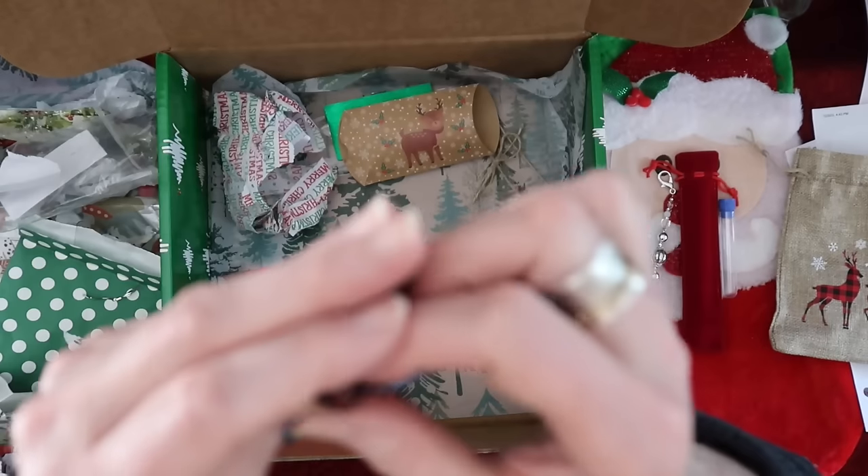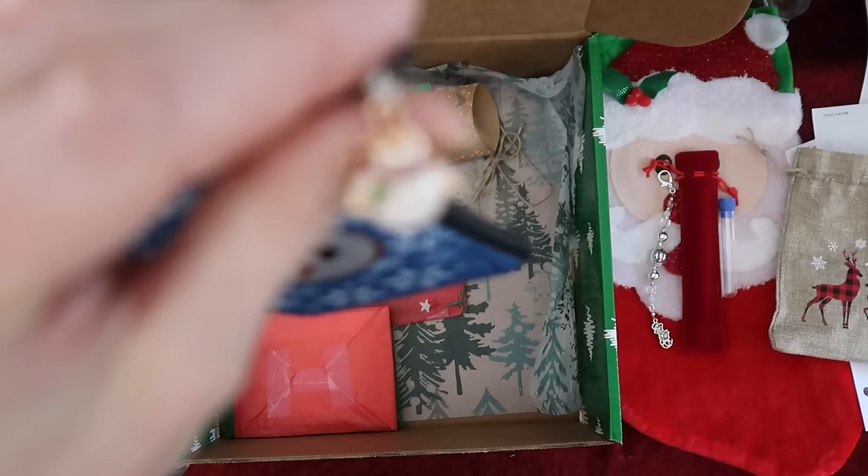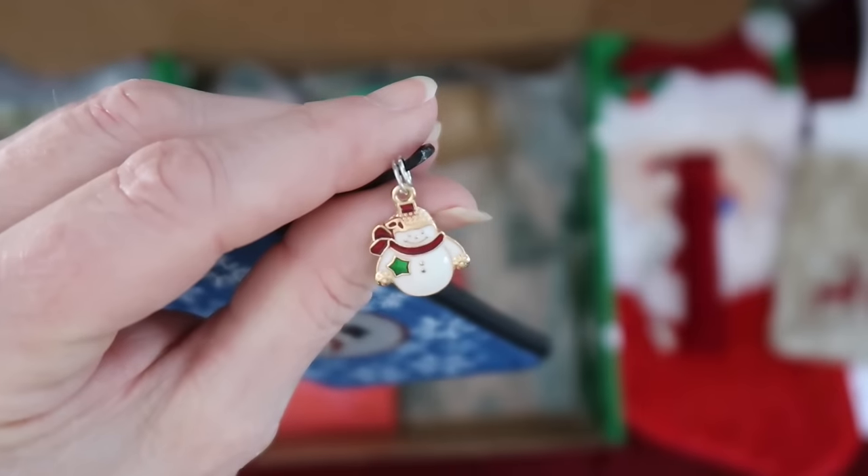Look how cute that zipper pull — or zipper bling — is. I don't know the names of these things! Look how cute he is.